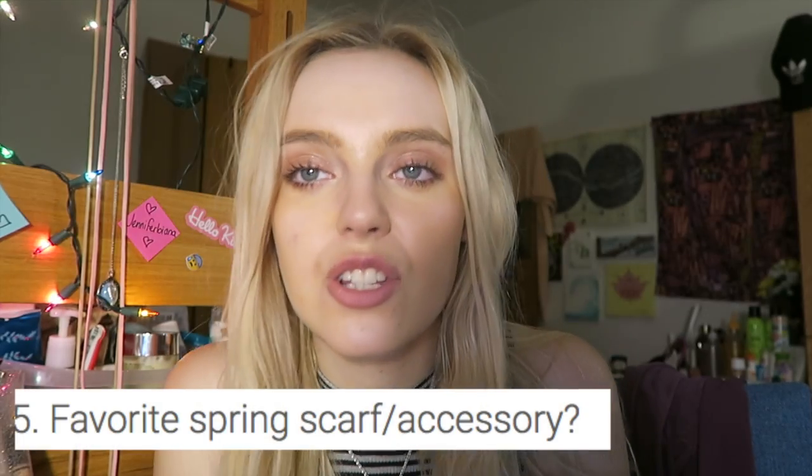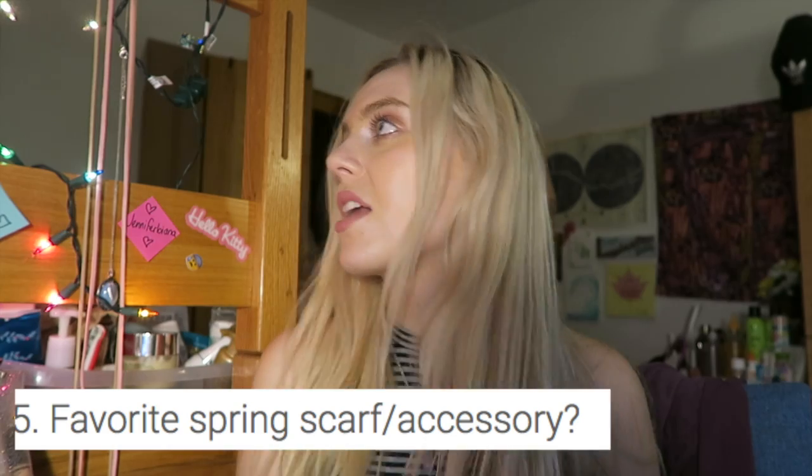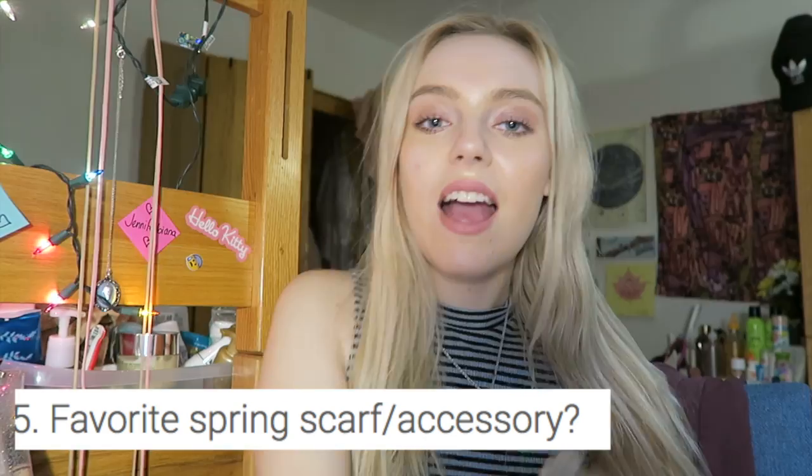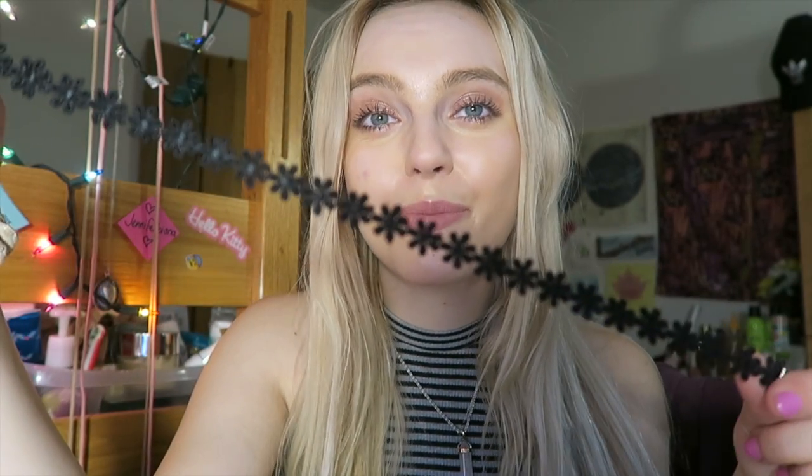What's your favorite spring scarf or accessory? All of my accessories are literally hanging up right now. I really like this one for spring — even though this is like black, I think this choker is so cute. I got it off of Amazon. It's flowers — black flowers. It's pretty depressing actually, but I think it looks really cute. The more flowers, the merrier. The more flowers, the more spring.